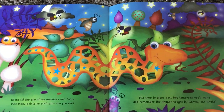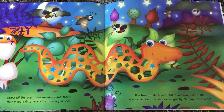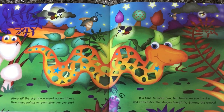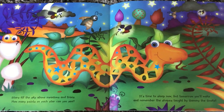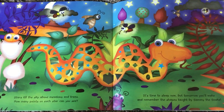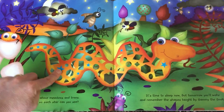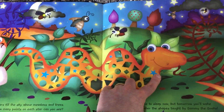Stars fill the sky above meadows and trees. How many points on each star can you see? It's time to sleep now, but tomorrow you'll wake and remember the shapes taught by Sammy the Snake. There are quite a few stars on Sammy the Snake. I think about five or six. Let's see — one, two, three, four, five, six.